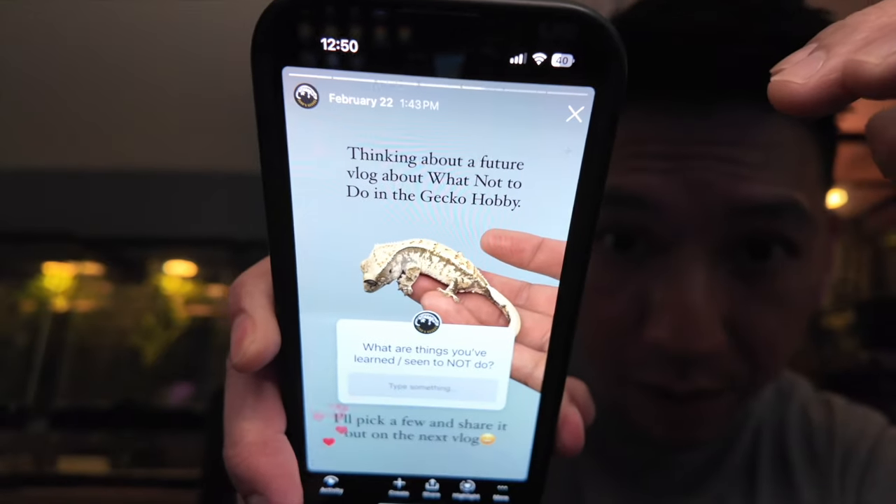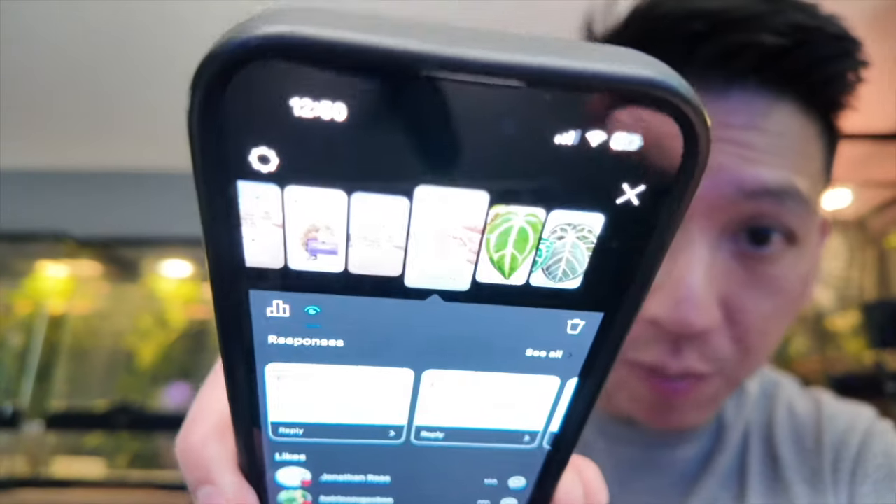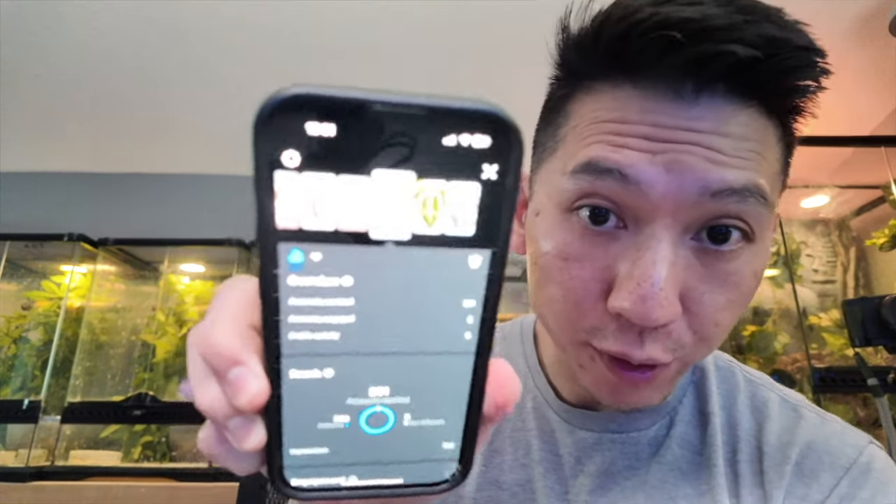Hey guys, this is Harry with Zeros Geckos. This is vlog number 11. Last week I put up an IG story to ask you guys about things not to do in the hobby. I said, thinking about a future vlog about what not to do in the gecko hobby — what are things you've learned or seen to not do? I got a few responses, only 331 people saw this story, so I'll just kind of rapid fire go through them.